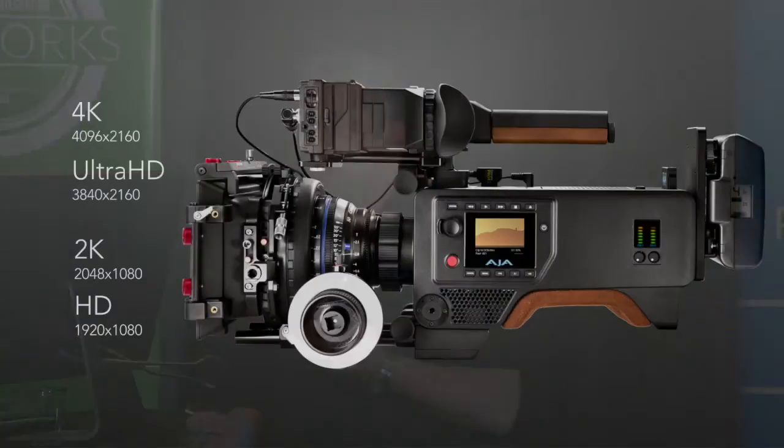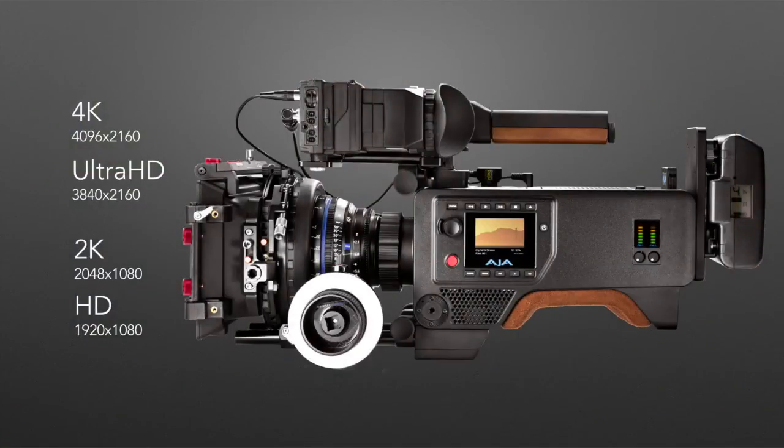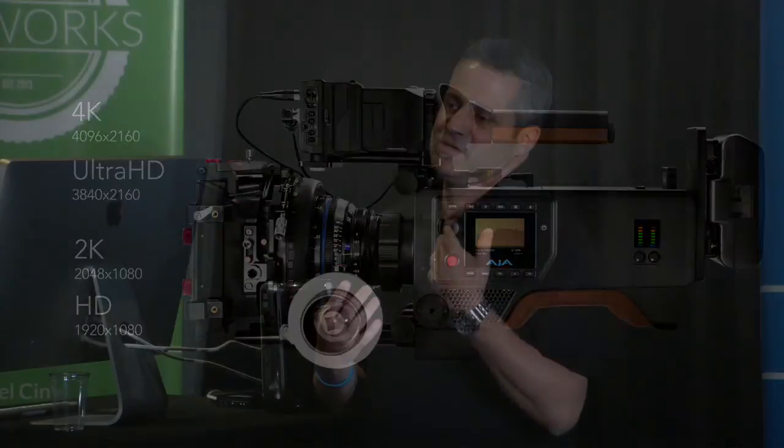So what is it? It's a 4K, Ultra HD, 2K, and HD camera. It shoots Academy 4K as well as Ultra HD, and the 2K and HD are oversampled from the full 4K sensor. So you get beautiful oversampled images, and it doesn't affect your lens focal length. If you put a 50mm on there, it's a 50 in 4K and a 50 in HD, which is pretty nice.